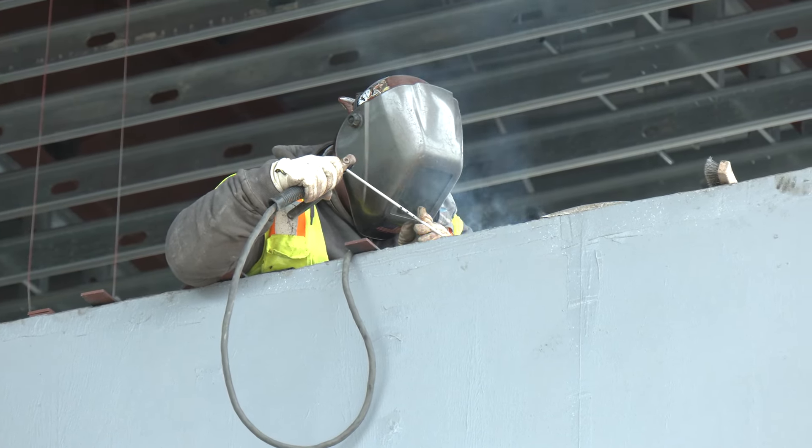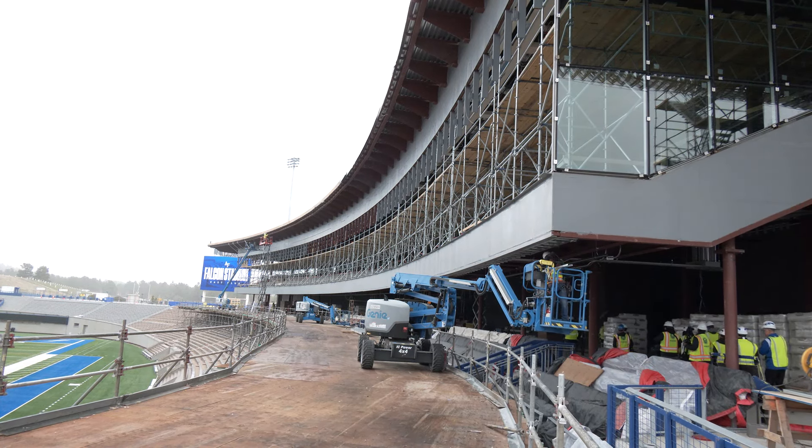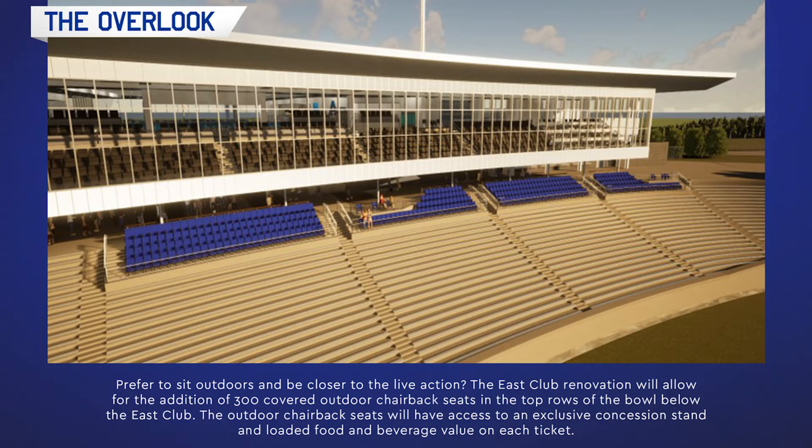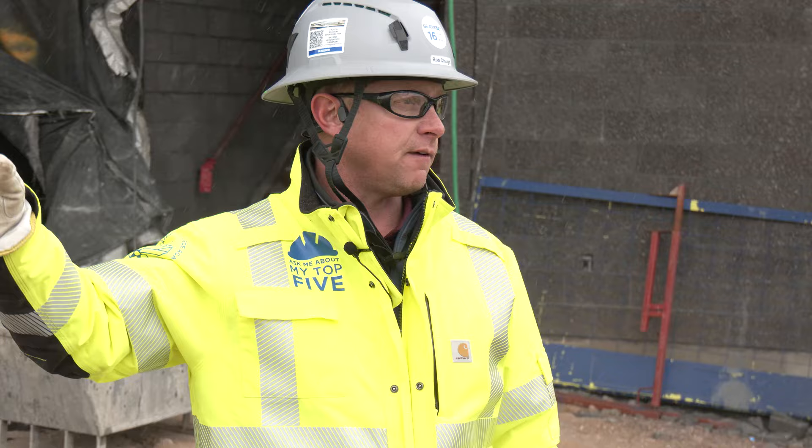As we brought the structure up, you can see how it overhangs the first few rows down in here — how the building overcomes the seating area and how truly close the premium seating is to the field.